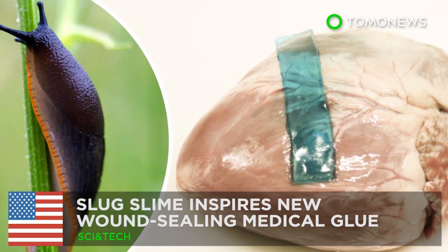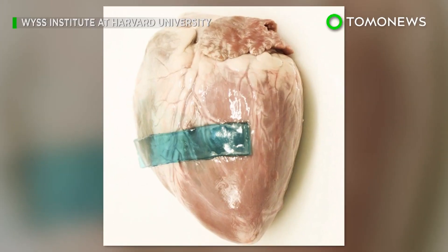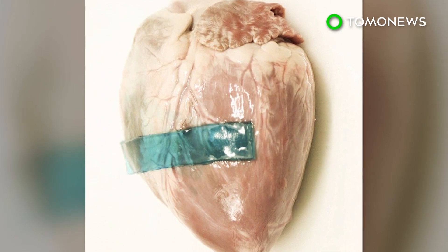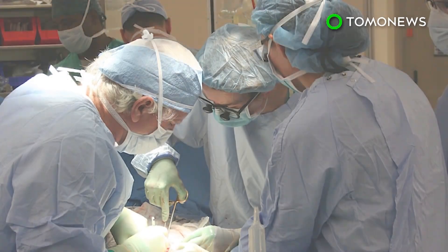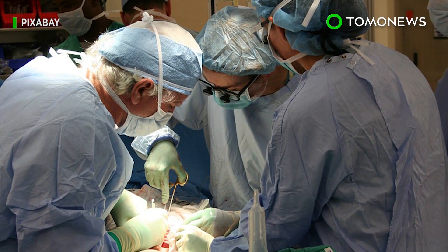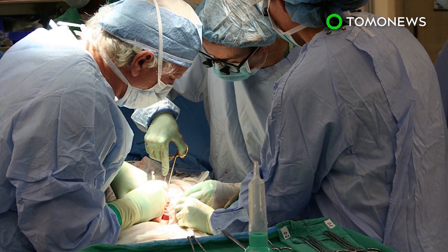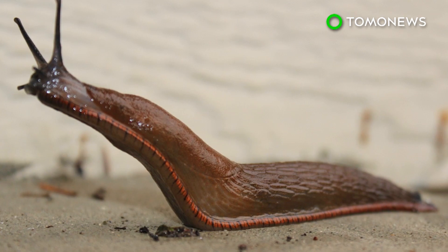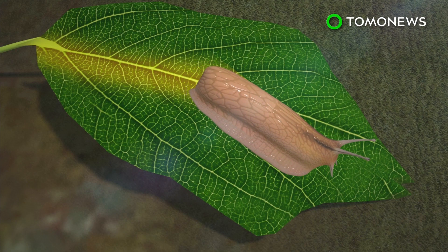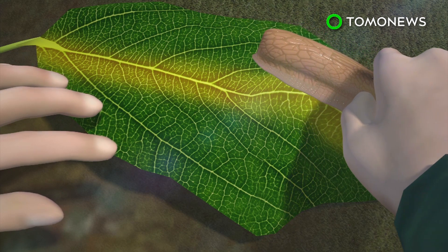This seriously sticky surgical glue is all thanks to slug slime. A team of scientists have taken inspiration from slug mucus to create a new surgical sealant that can patch up wounds even on wet surfaces. Current surgical glues are often inflexible and can have difficulty sticking well to fluid-covered human tissue, and may even be toxic to cells. Harvard University researchers looked to the dusky Arion slug, whose glue-like mucus secretions are made of positively charged proteins in a tough matrix.